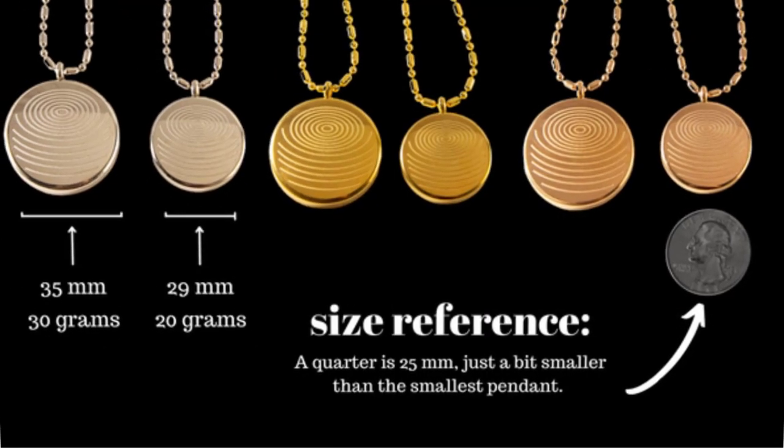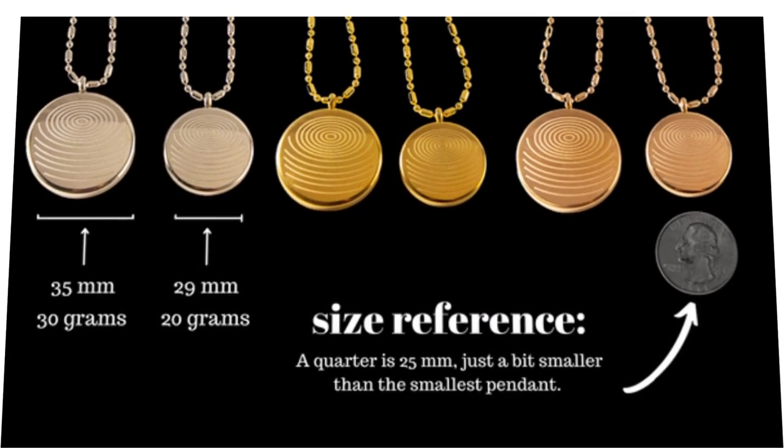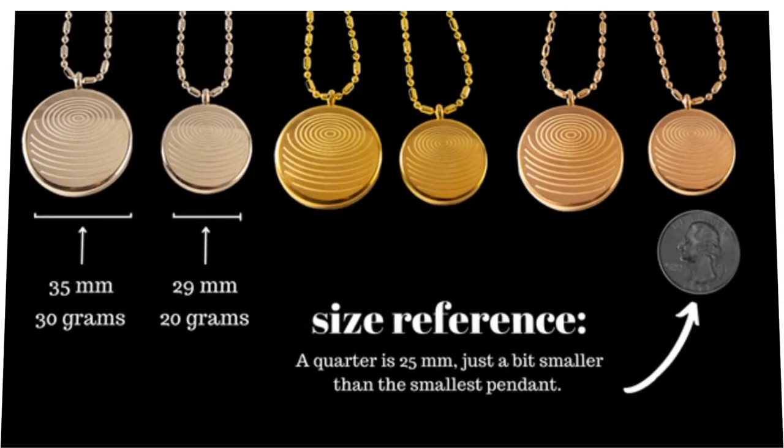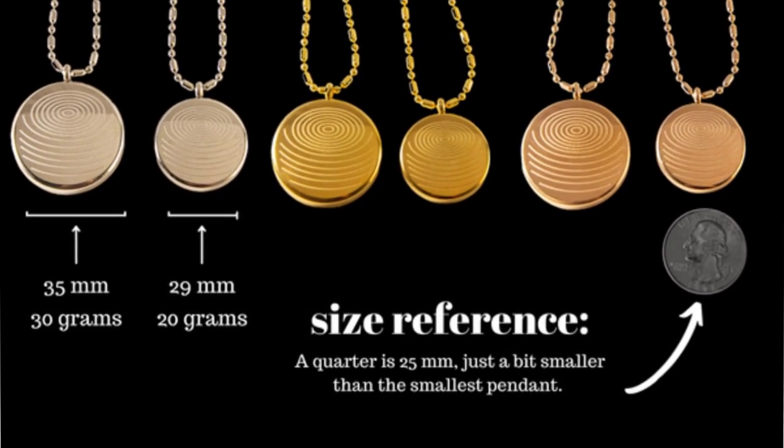Does an EMF Defense Pendant really work? Or is EMF Defense Pendant just a scam? Watch this complete video to get all the information you need to know about EMF Defense Pendant.